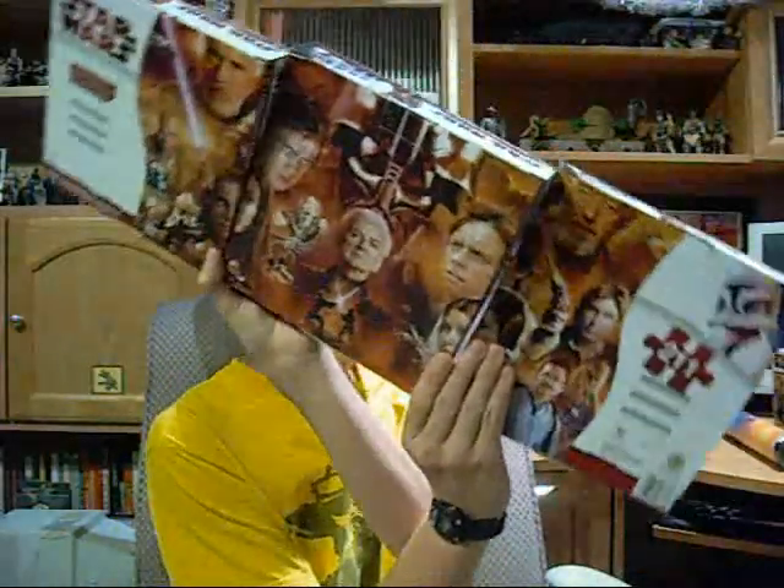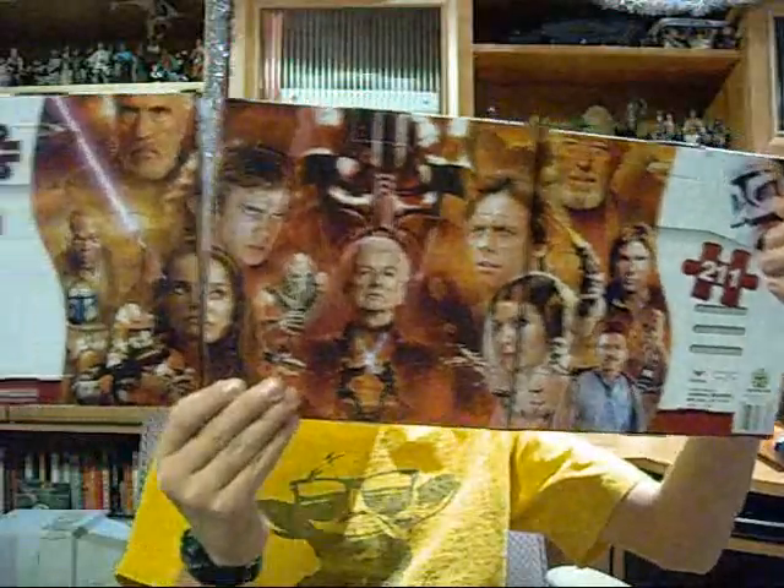I also got this one, which I have actually opened and started putting together. It looks like this — it's basically the cover of the 30th anniversary collection coin album, if I'm not mistaken. They're very big, they look very nice, and once I put some puzzle glue on them, they'll look even better.